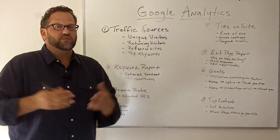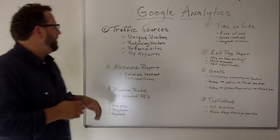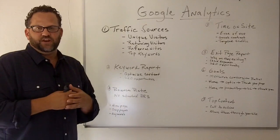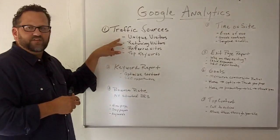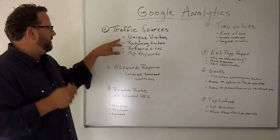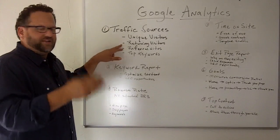Now these seven reports are not all the reports that Google has to offer, but these are the ones I think you should really concentrate on and get to know the best. The first thing you'll notice when you log into your Google Analytics account is your traffic sources. This is the amount of visits you're getting to your website on a daily basis. You'll see the amount of unique visitors — meaning how many new people are coming to your website — so that's a good way of tracking how many new people you have coming to your site. And your returning visitors, so how much loyalty do you have — are people coming back time and time again.